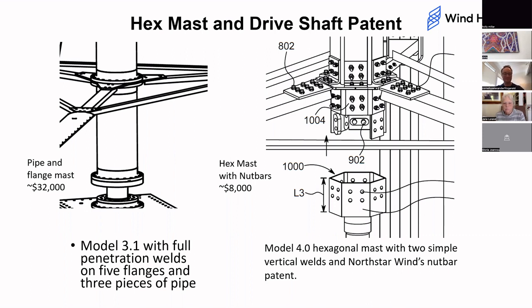Over on the left is what the Model 3.1 and Model 3.0 turbine — and all of our turbines — used: pipe. Pipe has a problem in that you need a horizontal weld. We have six flanges welded to three pieces of pipe, and those welds are very expensive to make. Then the piece of pipe is difficult to ship, and it's difficult to attach things to.